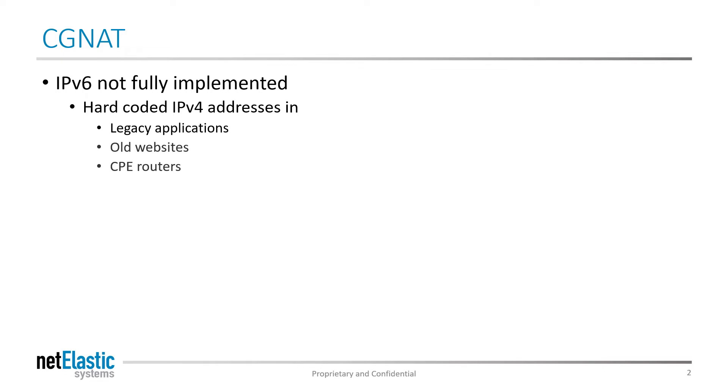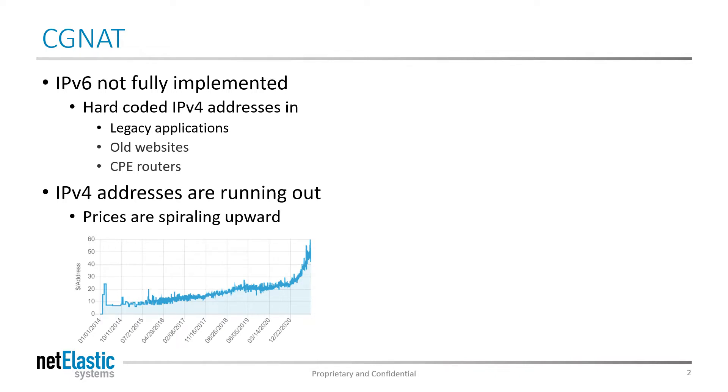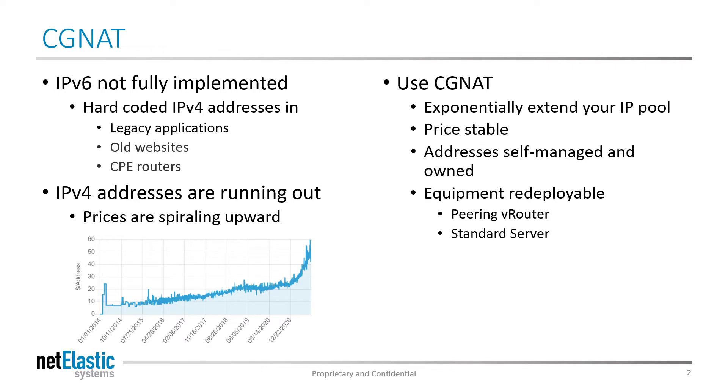One challenge for broadband service providers today is the fact that IPv6 is not fully implemented. There are devices and websites that won't talk IPv6, so a service provider needs to have a strategy for supporting both v4 and v6. The challenge with IPv4 is that addresses are running out. Since incumbents own most of them, getting new addresses is difficult and prices are spiraling upwards in the open market. Implementing a CGNAT router is a way to amplify private addresses in an easy and efficient way to solve this challenge.